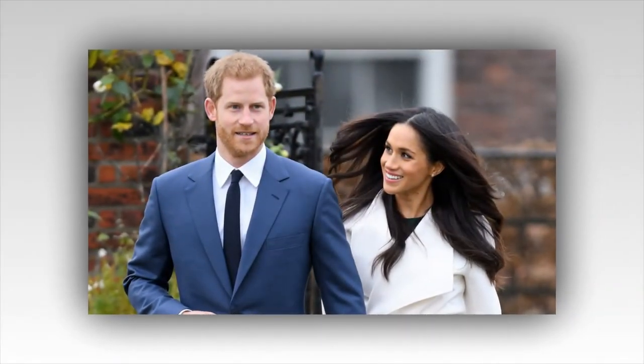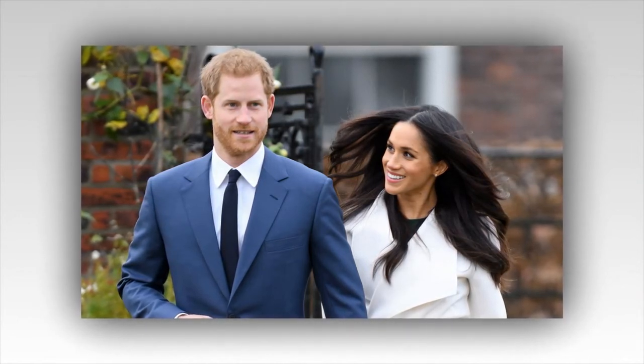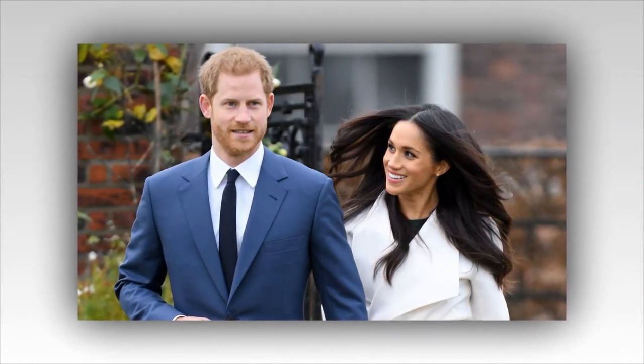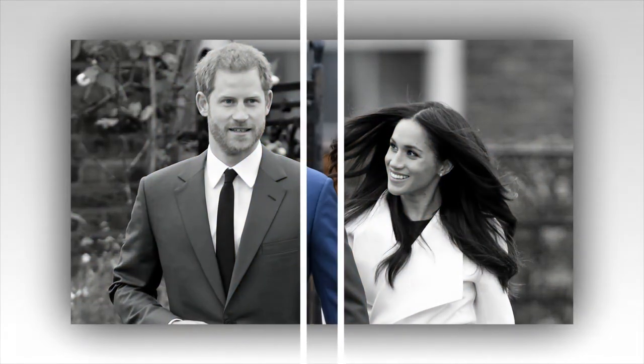According to Meyer, a woman crossing her legs at the knees is one of the biggest etiquette mistakes a lady can make. To instead cross the legs at the ankles is sophisticated, protects vulnerabilities, and looks fabulous in photos, the expert added.